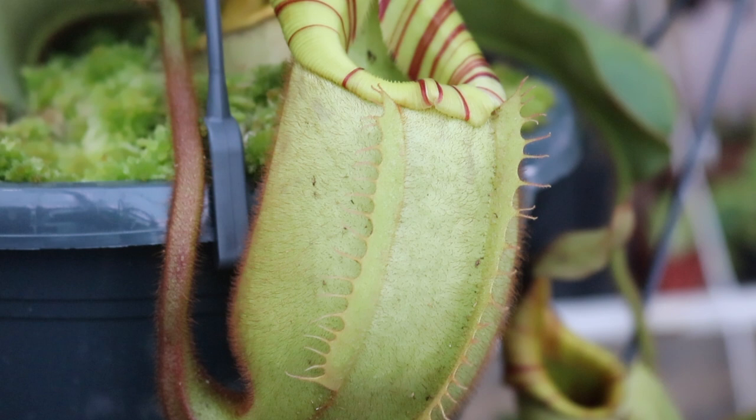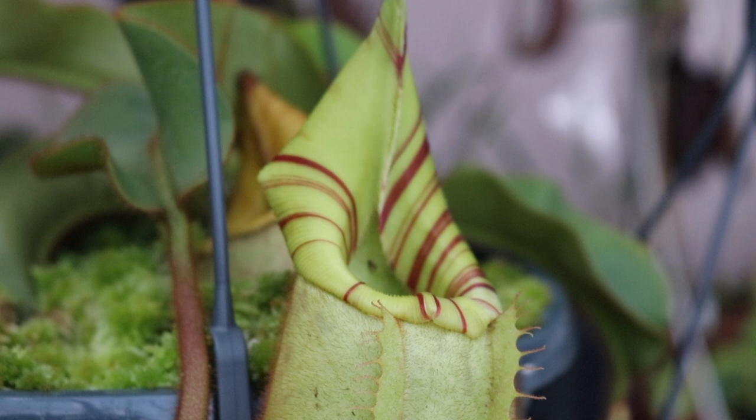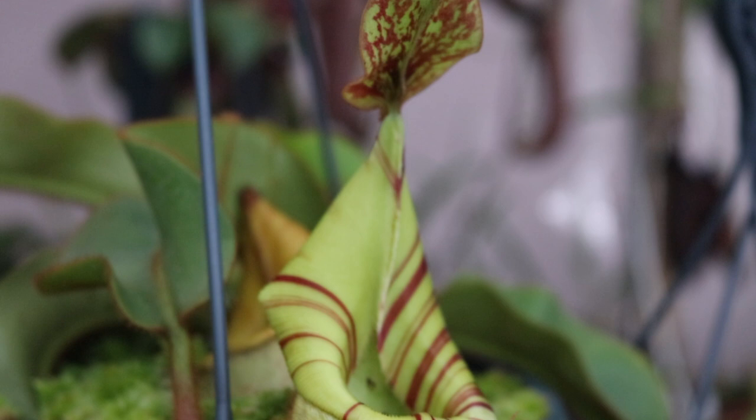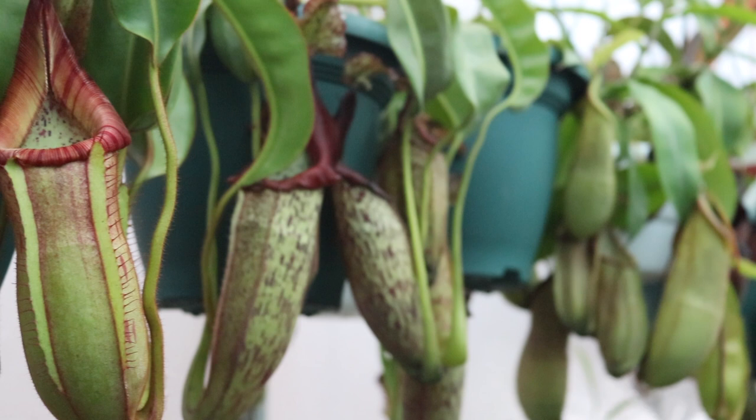Why specifically Nepenthes and not Dionaea? It's always the mouse catchers — in nature they can catch rats, so you always try to get one that's that big, and you get plants as tall as me. It fascinates me how they transition from lower to upper pitchers and all the different types. And I suppose the fascination is also due to the variety of pitchers, all the hybrids. Now that I'm hybridizing myself, there's this intrigue into what you're going to discover — whether it carries the mother's genes or the father's genes.